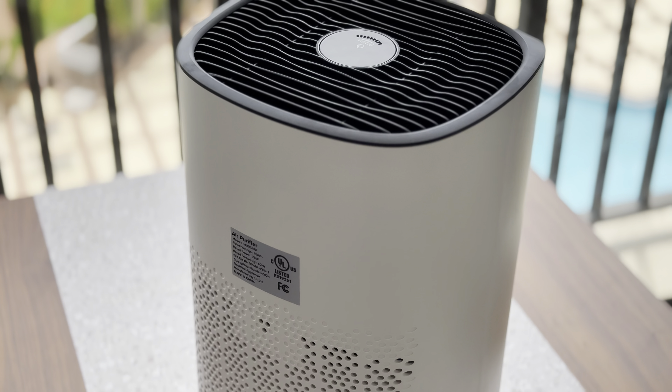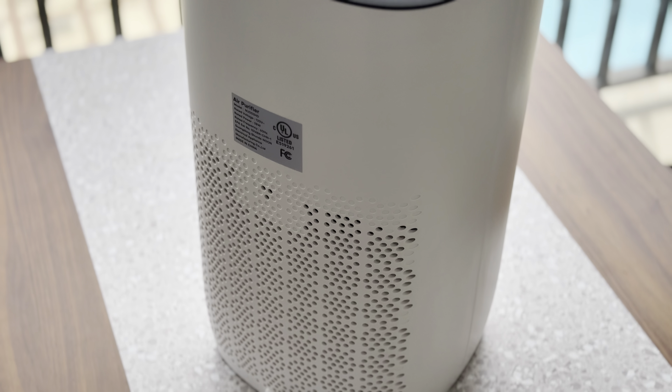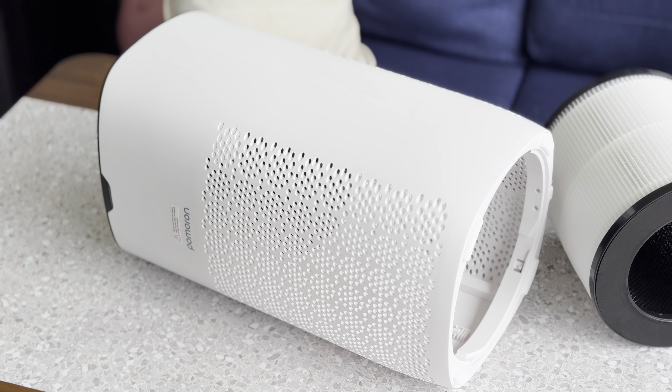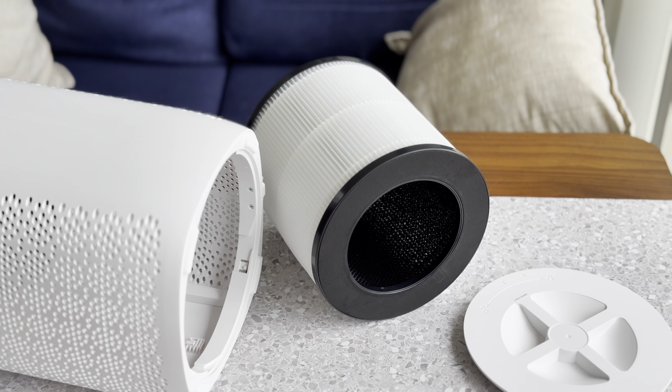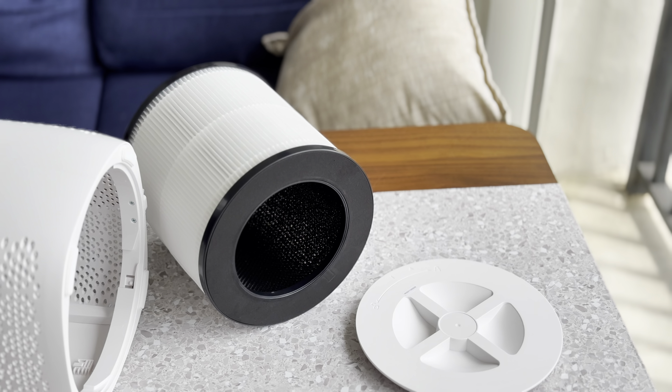The air quality sensor and auto mode are fantastic features for busy parents. The purifier adjusts its settings on its own so you don't have to worry about constantly tweaking it. And the added UV light is like an extra touch that makes the air feel even fresher and more comfortable.